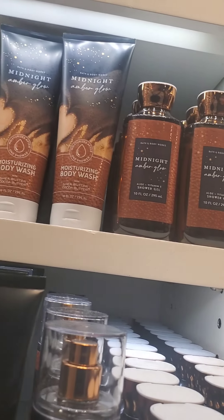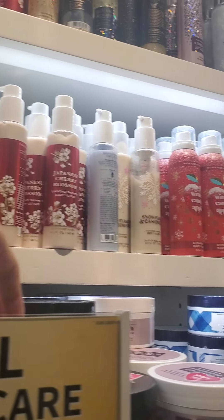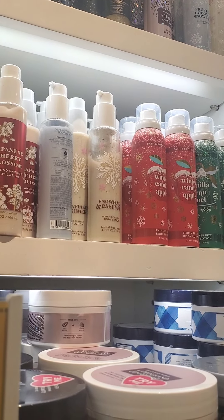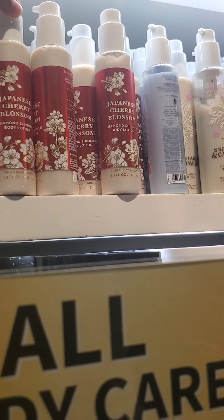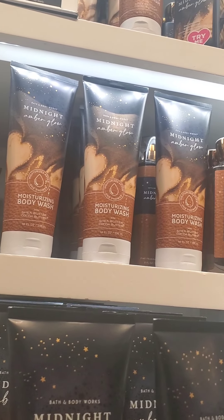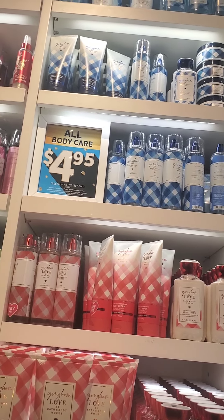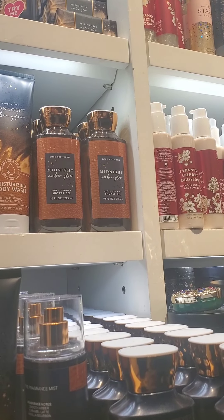The shimmering body fizz retails around $16.50, so it wasn't too great of a deal to buy. It all depends on how long you're willing to wait. If you want these as Christmas gifts, of course you can't wait until Semi-Annual Sale because that's after Christmas.